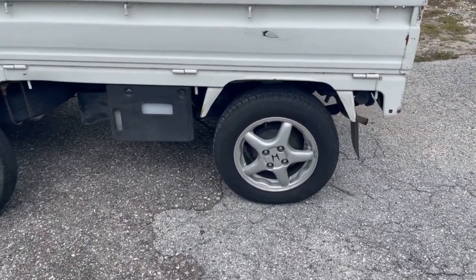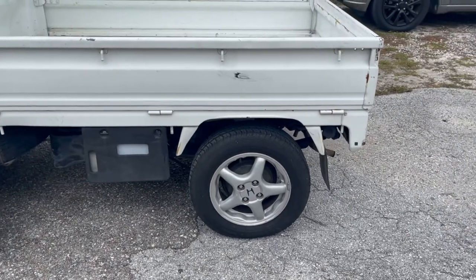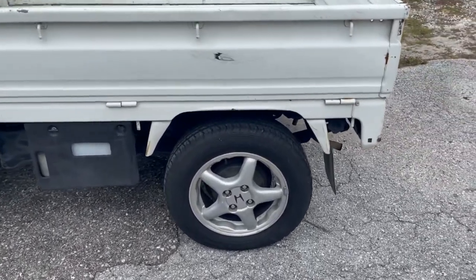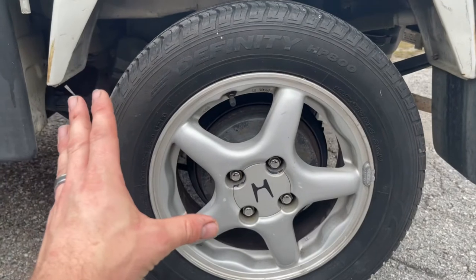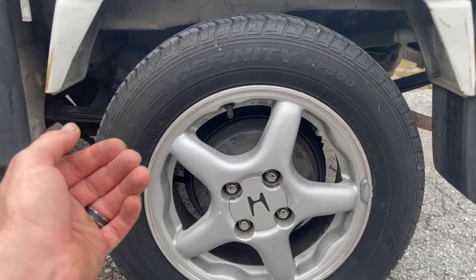These rims came with tires and they were pretty decent — they had a lot of tread life left, so I figured I'd use them to save some money. They did not work on the front, but they did work on the back. These ones are 185/65R14s, and they fit on the rear without rubbing, which was great, but they just would not fit on the front.